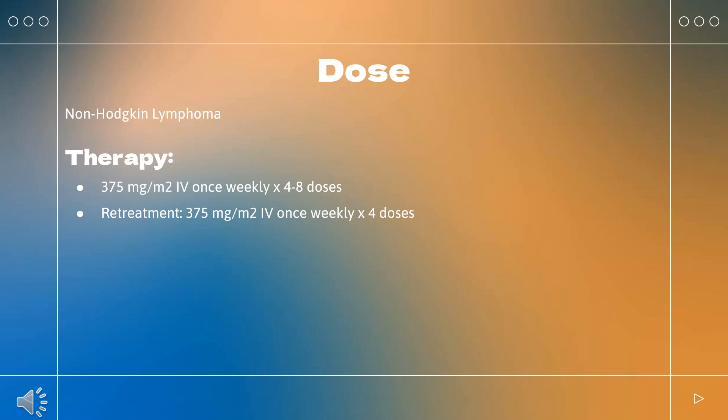Wegener's granulomatosis: Indicated for adults with granulomatosis with polyangiitis (GPA, Wegener's granulomatosis) in combination with glucocorticoids. Induction: 375 mg/m² IV Q week × 4 weeks. If disease control is achieved with induction treatment, initiate follow-up treatment within 24 weeks after the last rituximab induction dose or based on clinical evaluation, but no sooner than 16 weeks after the last induction dose. For induction with other standard-of-care immunosuppressants, initiate follow-up treatment within 4 weeks following achievement of disease control.